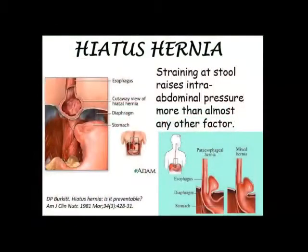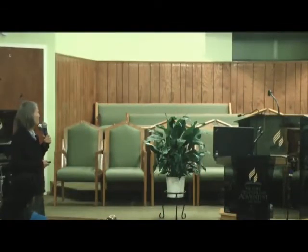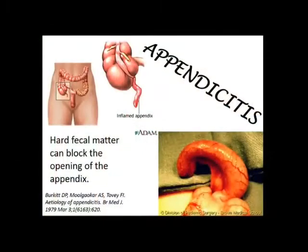Hiatal hernia is a similar problem. When you strain it puts pressure, and if you have a little bit of a loose opening in your diaphragm, it can push part of the stomach back up into the chest cavity — that's a hiatal hernia. Appendicitis can also be caused by constipation because fecal material moves in and out of the appendix with peristalsis. Hard fecal material can block it so it can't get out, bacteria proliferate, and it starts to get inflamed. If your appendix ruptures, that bacteria can go into your abdominal cavity and you can die very quickly.